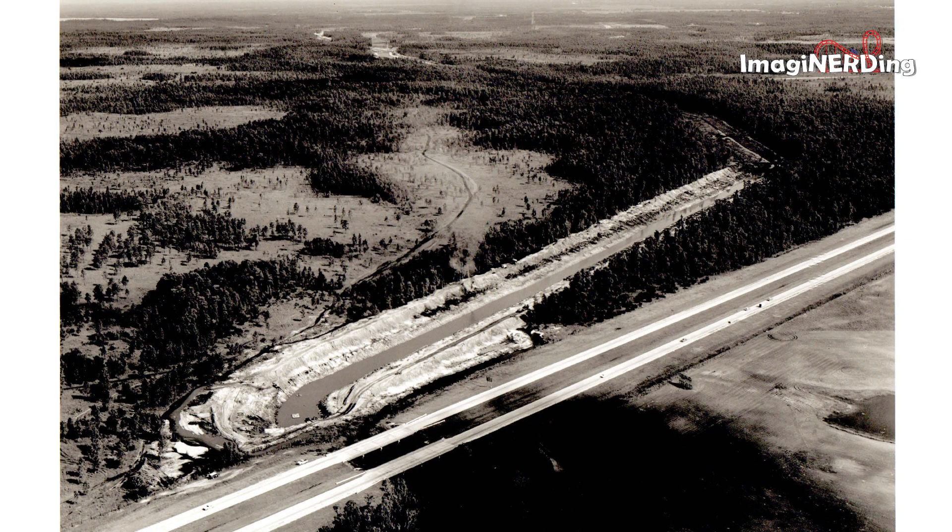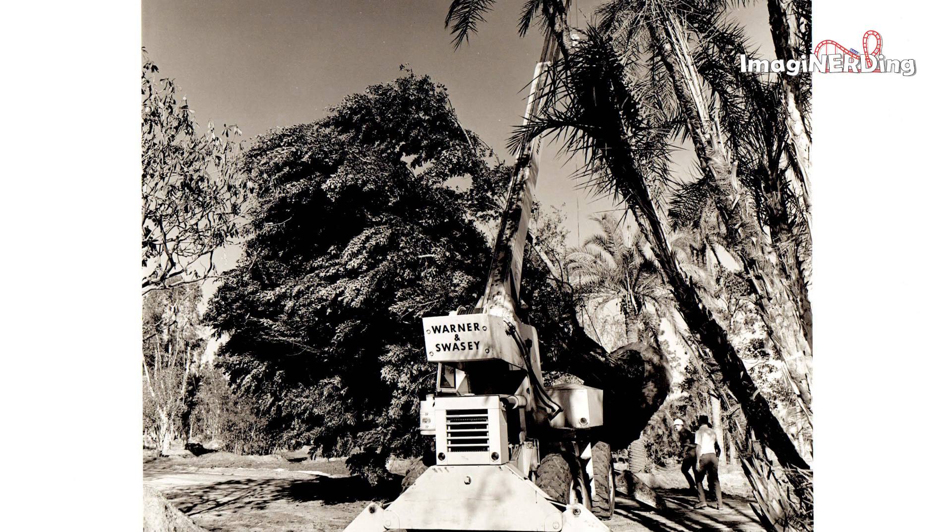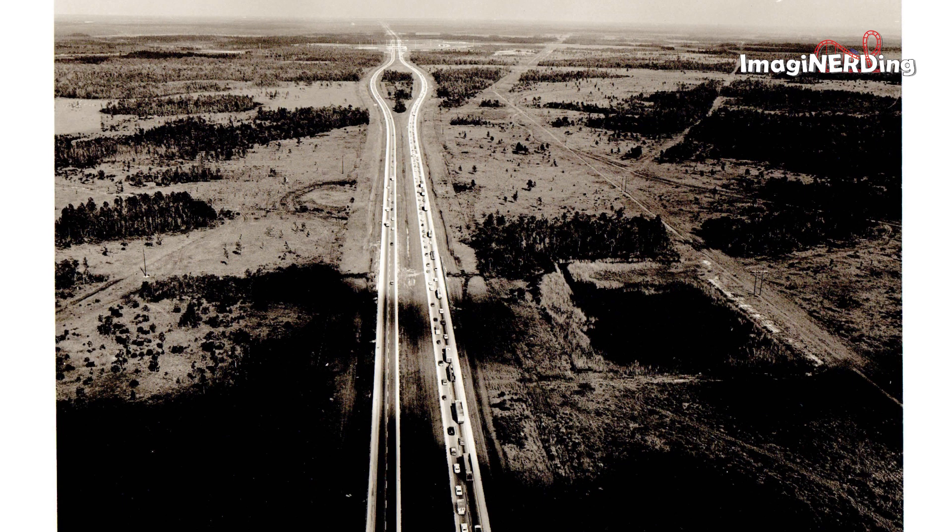Is this part of the property bounded by Interstate 4, I-4, or is this World Drive? It looks like they're getting ready to relocate a tree.